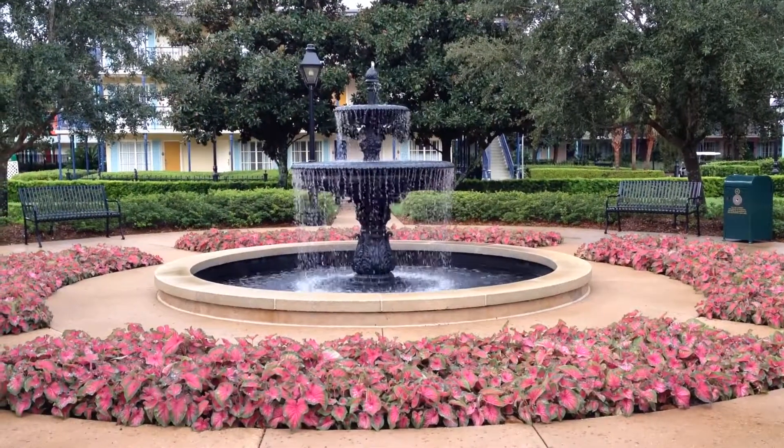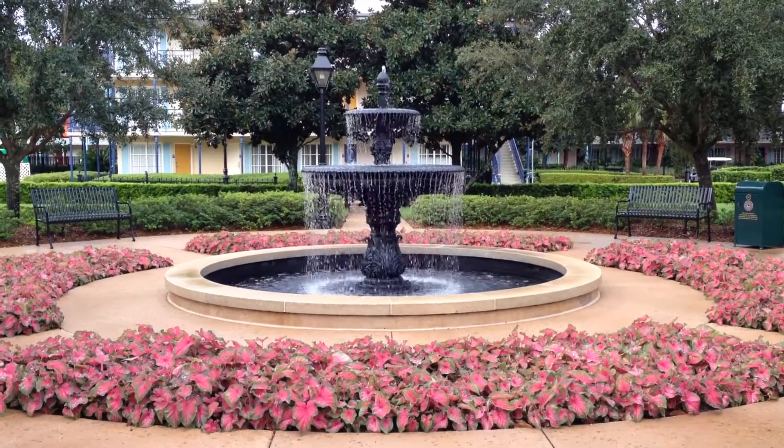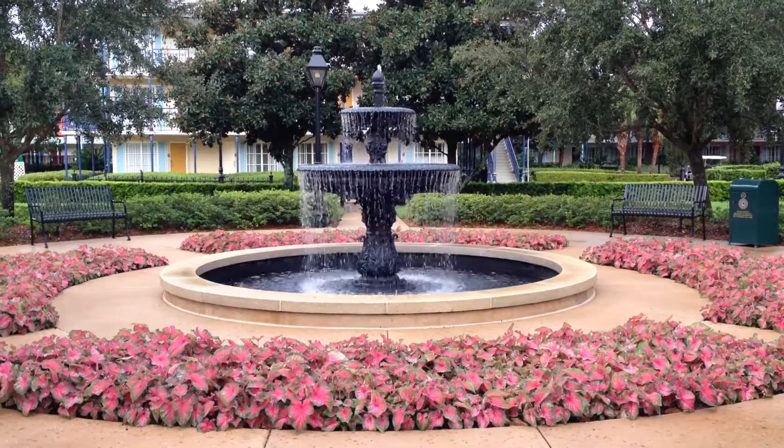They spared no detail here at Port Orleans French Quarter. All these beautiful little gardens — everything is really nice.